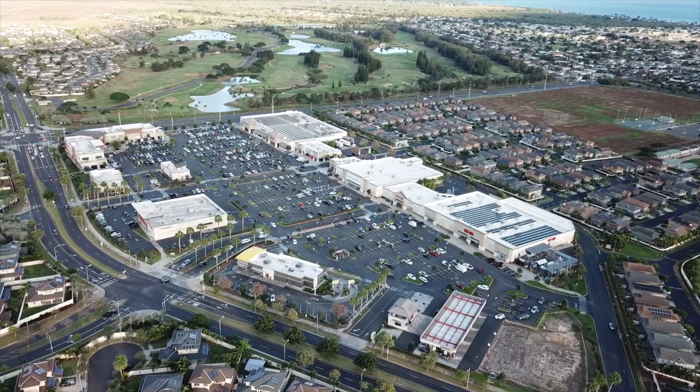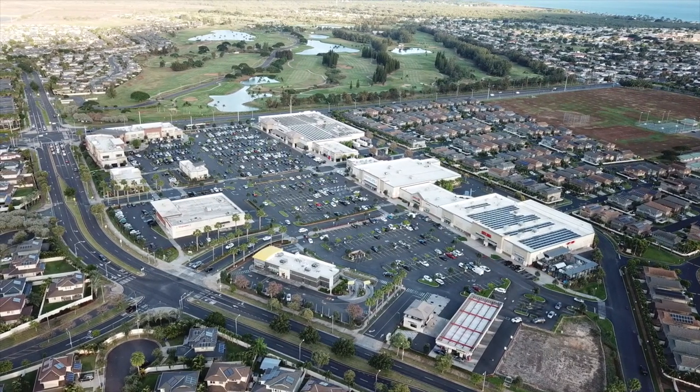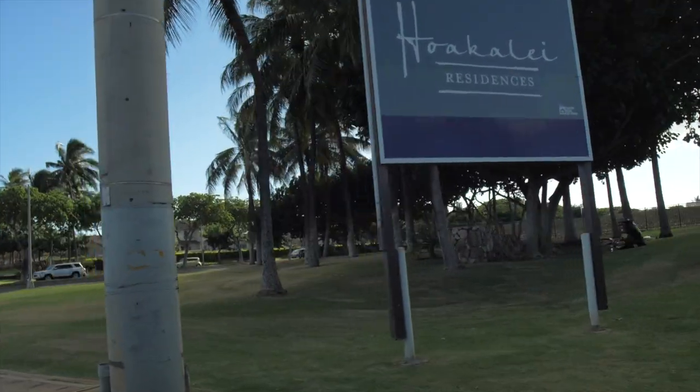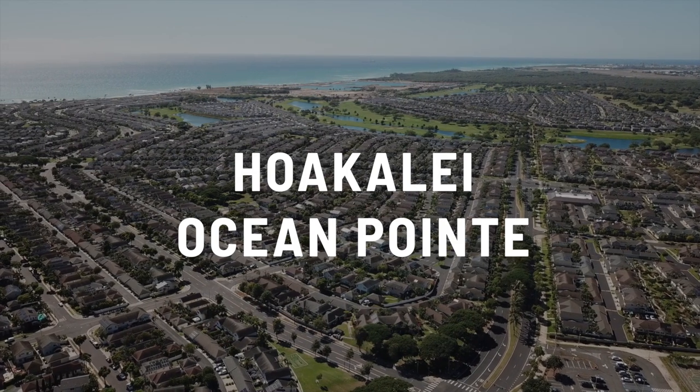Hawaii Prince Golf Course is on the left. We're coming up on Ocean Point. When people come to Hawaii looking at homes, they end up looking at newer construction in Ewa Beach and Kapolei, and Ocean Point just comes up all the time. Ocean Point and Hoakare are kind of one in the same — they're separate communities within the Ocean Point community, but Hoakare is the newer development. According to my clients who are elementary school teachers, I asked them if I should move to Ewa Beach and what they think about the schools.